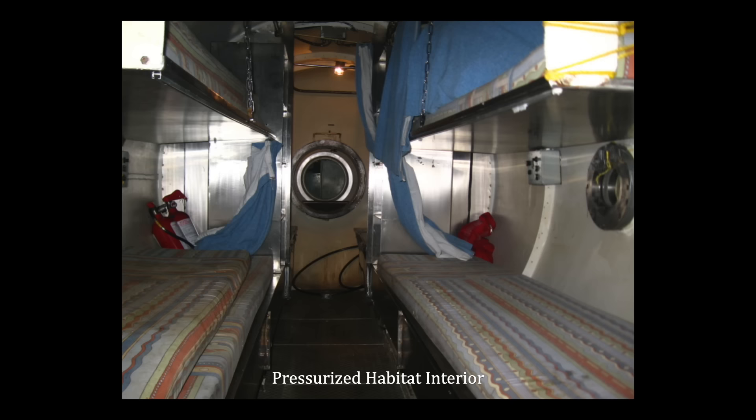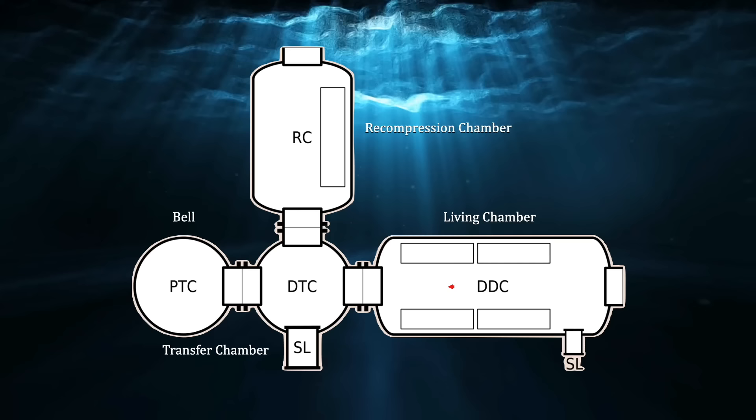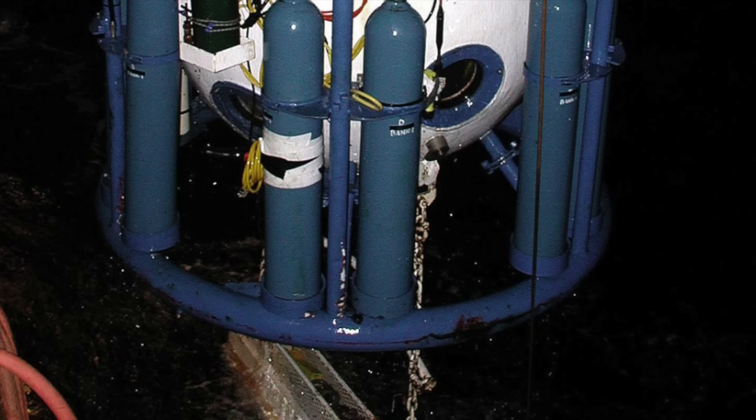In this case, there was no submerged habitat. The divers lived in the pressurized habitat on board the star. They would enter the bell attached to the habitat and be lowered to the working location at depth. When the work for the day was finished, they would be raised back to the habitat and reconnected.